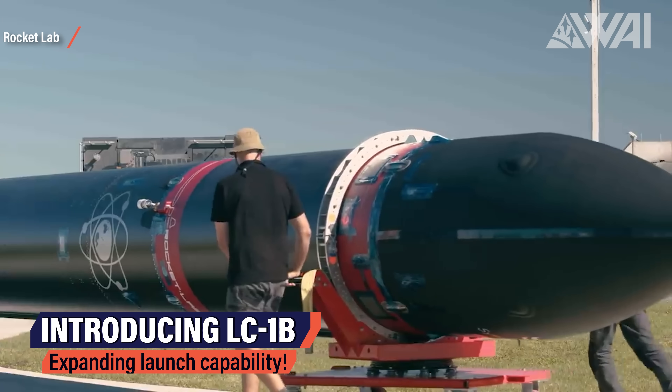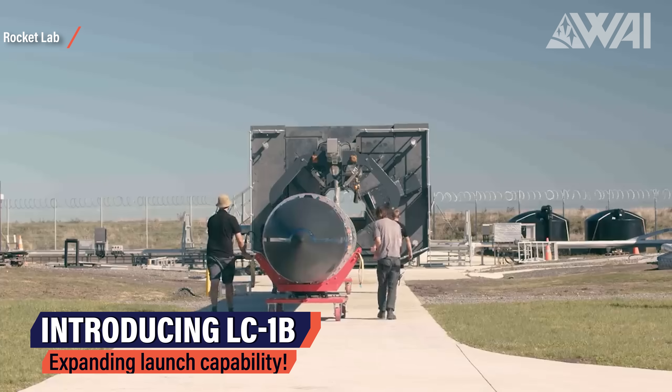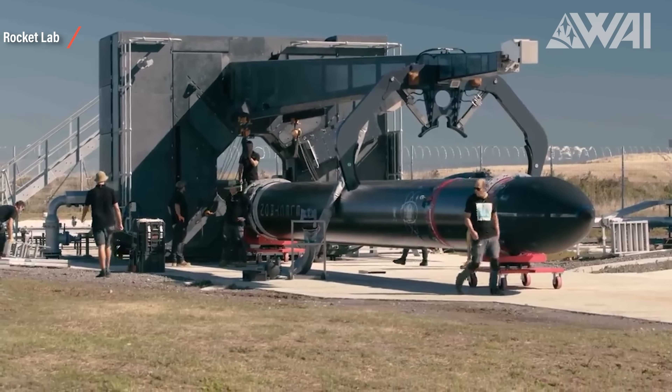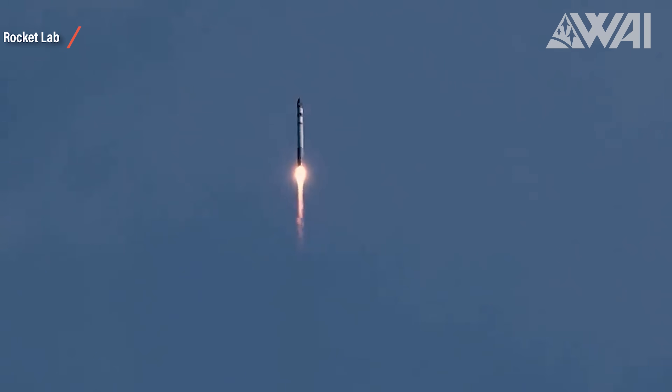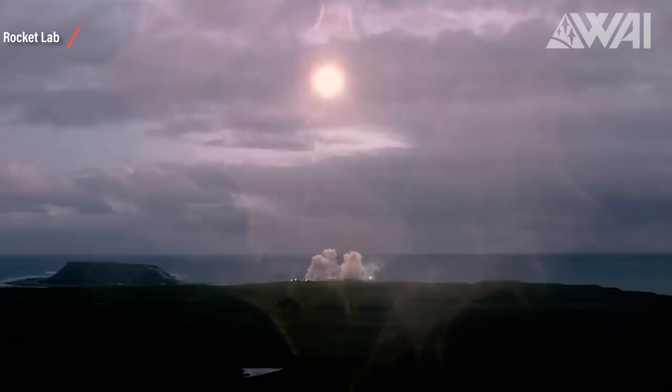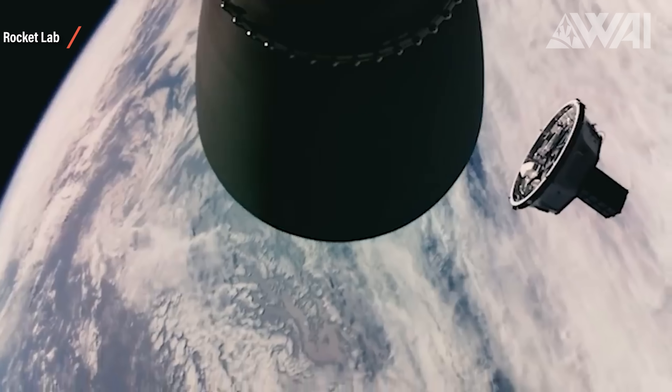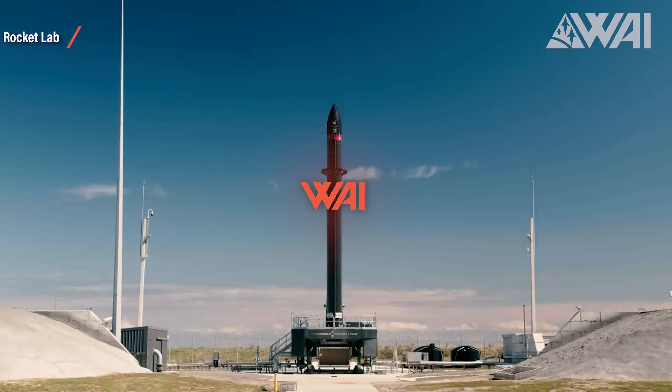With Launch Complex 1B just opened up at their launch site in Mahia, New Zealand, Rocket Lab is expanding its launch capability and ramping up for a bright future. This is Rocket Lab's third pad for their Electron launcher — two in New Zealand and Launch Complex 2 located in Virginia on the East Coast of the United States.